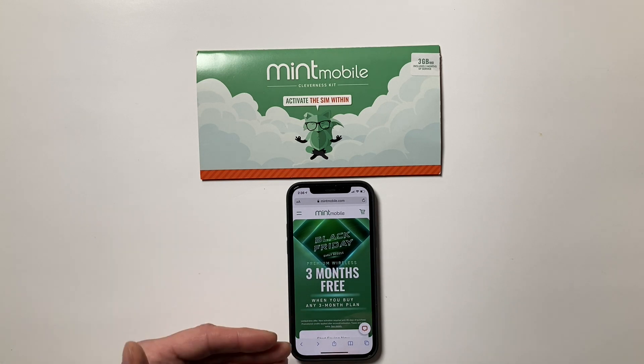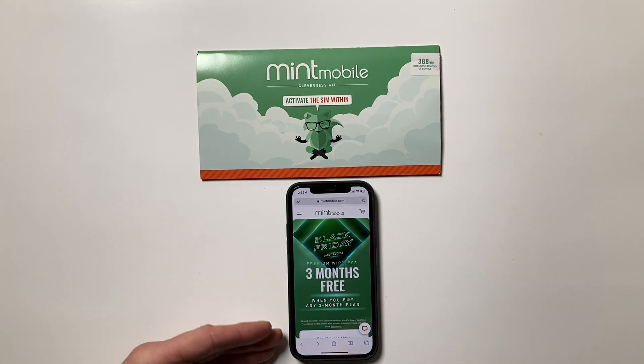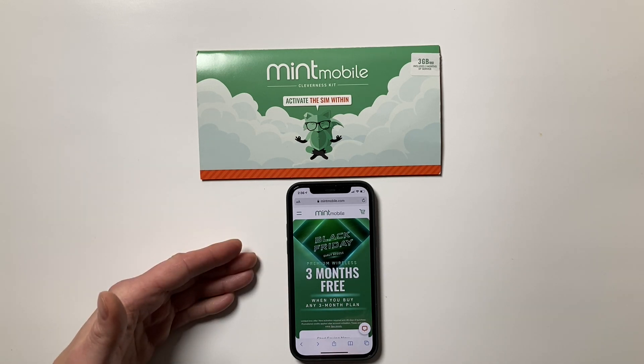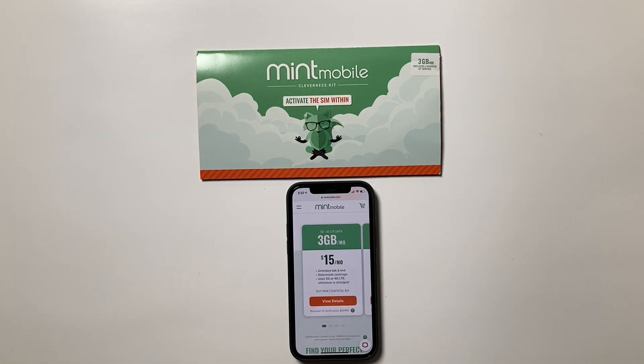With Mint Mobile, you need to be willing to pay farther in advance for your service. Normal prepaid wireless services charge you one month in advance. What's different about Mint is that they offer very low prices by having you pay farther in advance — either 3, 6, or 12 months. The farther in advance you pay, the lower your average monthly plan price.